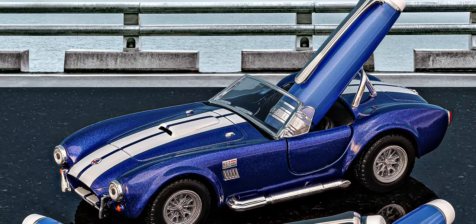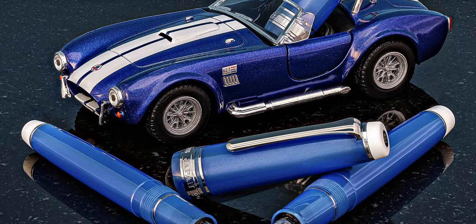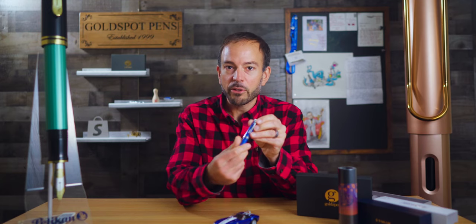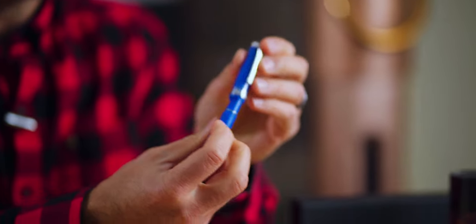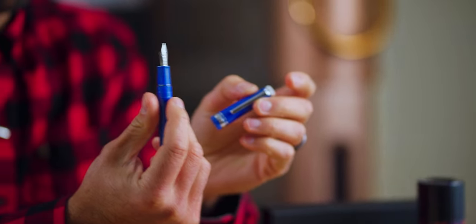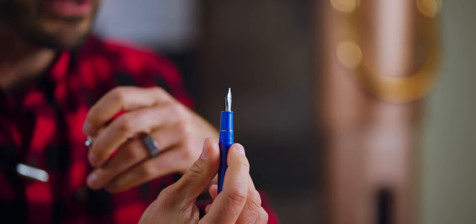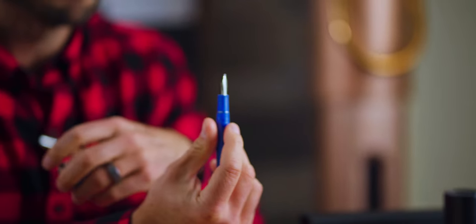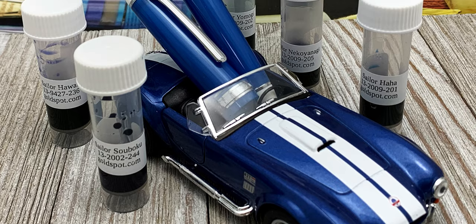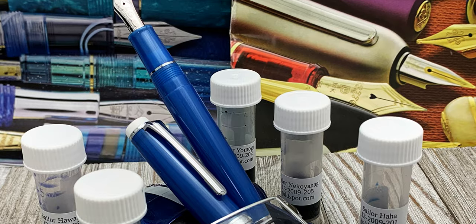The Blue Cobra also includes five 2-milliliter ink samples of our most popular Sailor inks. The Blue Cobra has a pearlescent bright blue barrel contrasted with white finial ends and trimmed in rhodium silver appointments. The Progear Slim writes with a 14-karat gold nib in a variety of seven different nib sizes to best suit your handwriting preferences. Despite the fact that it's currently October and the Sailor sales event is now over, Goldspot still has the Blue Cobra Progear Slim with the car and the samples at 40% off. Get the fifth most popular pen of September before it drives away for good.